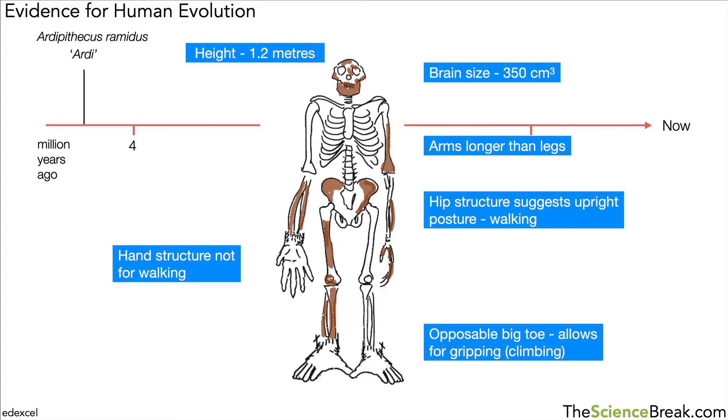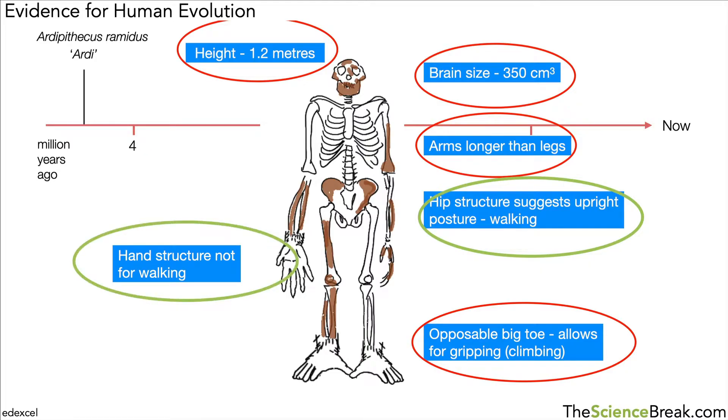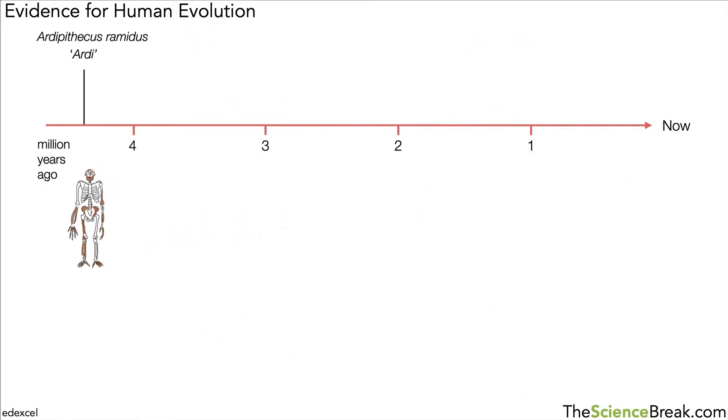The height was about 1.2 meters, so still quite short. The features circled in red are more ape-like, but the ones circled in green show a change to more human-like features. So Ardi is a key fossil showing the movement from more ape-like features to more human-like features, specifically in upright posture and walking. This was Ardi, a member of Ardipithecus ramidus.